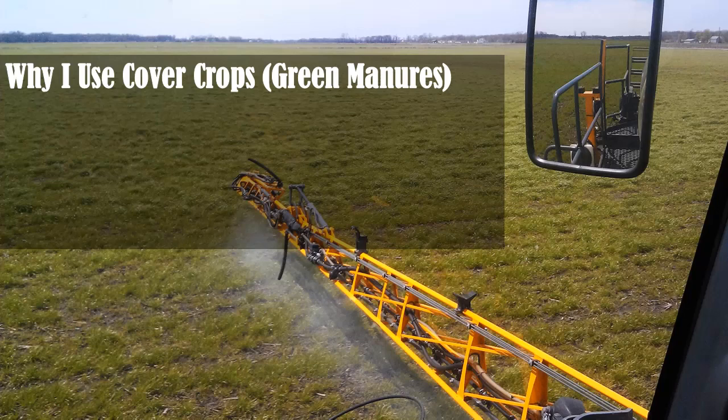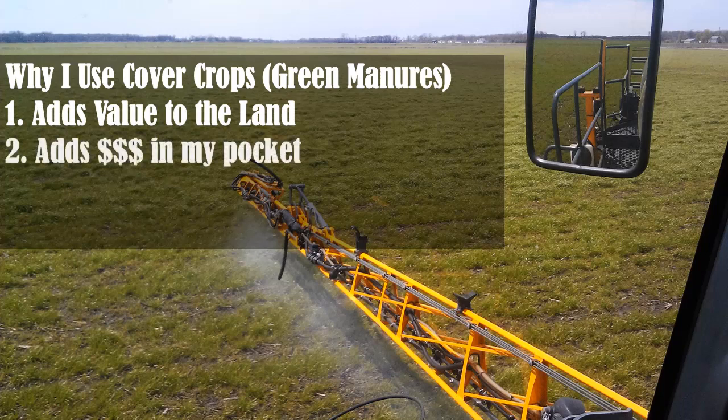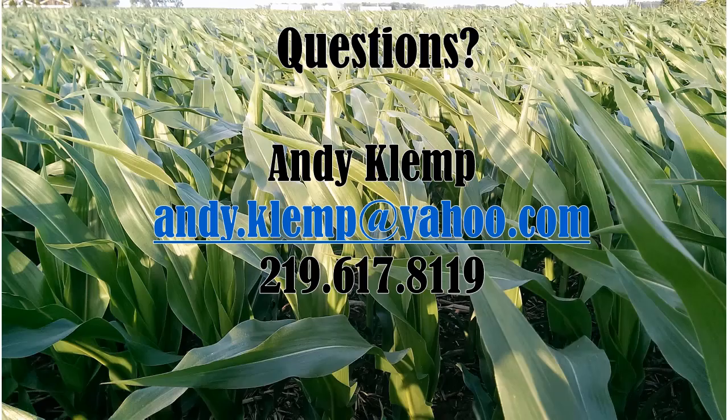So why do I use cover crops, or green manures as you could call them? It adds value to our land, it adds dollars in my pocket, stewardship, and it makes farming fun. Farming was not something I always wanted to do — I actually went to college for engineering, decided I didn't like that, and came back to the farm and ended up falling in love with soil health and everything involved with that. This really is what has made farming fun for me and why I chose to be a farmer. We'll hold the questions for the panel. Thanks, Andy.